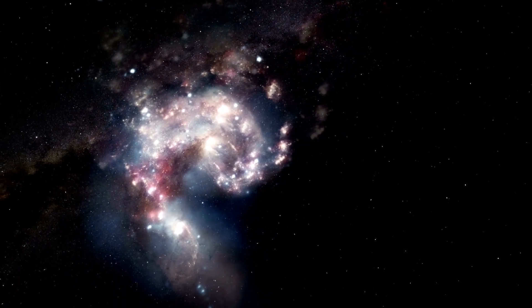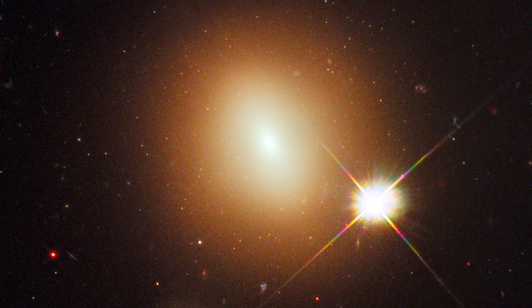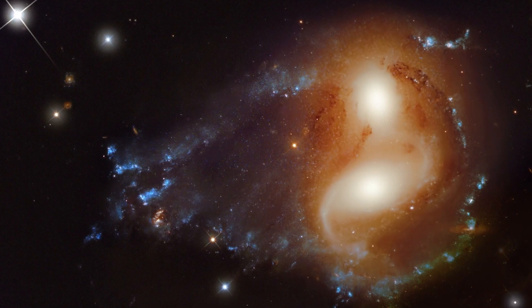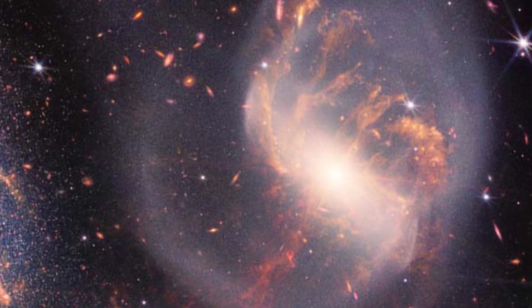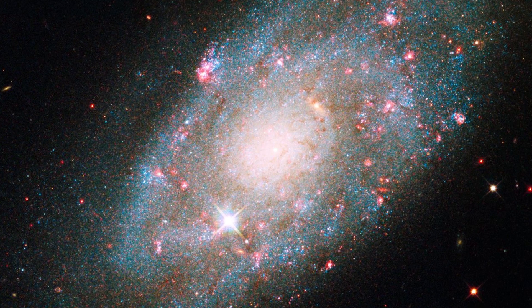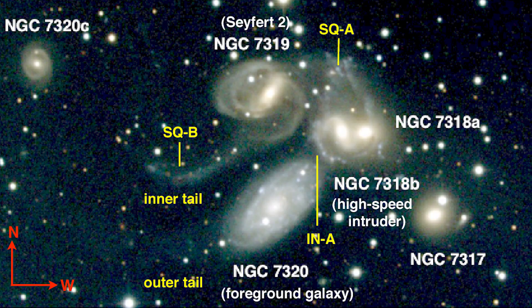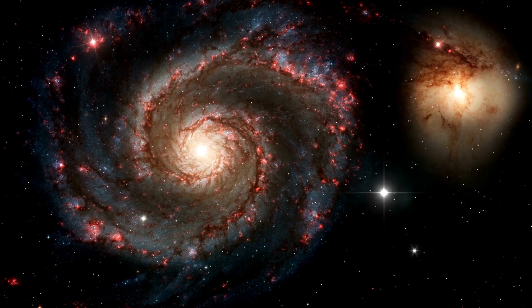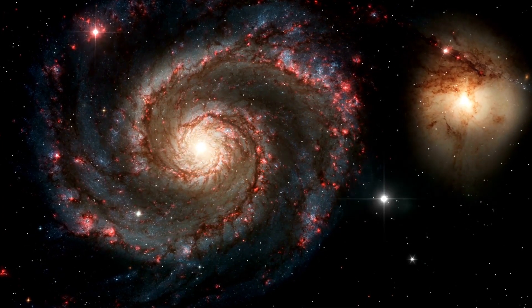These galaxies are gravitationally interacting with each other, which has resulted in interesting and peculiar features in their structure. NGC 7317 is an elliptical galaxy that appears to be relatively isolated from the rest of the group. NGC 7318a and NGC 7318b are two merging galaxies which have generated intense star formation activity. NGC 7319 is a barred spiral galaxy with a deformed spiral arm due to interactions with the other galaxies in the group. NGC 7320 is a smaller spiral galaxy that appears to be farther away and not interacting as directly with the others. Stephan's Quintet offers an opportunity to better understand how gravitational interactions can influence the evolution of galaxies, triggering star formation, deforming galactic structure, and eventually leading to mergers.